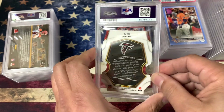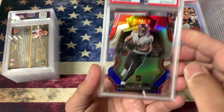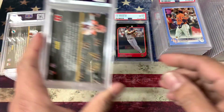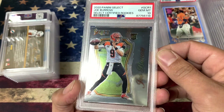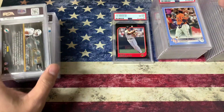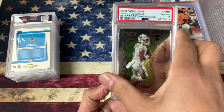Tyler Allgeier — just looked good so I had to throw it in there. That one got a 10. Another Joe Burrow — got a 10, very nice. We got a Tua — same card, I think. That one got a 10 also. Great.